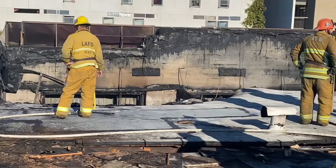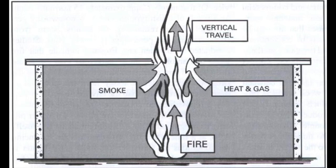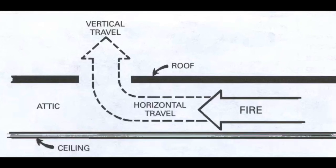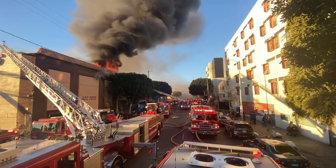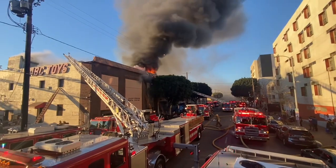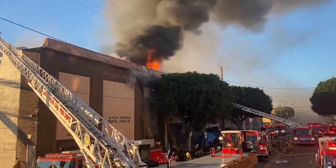Firefighters use chainsaws to cut holes on the roof to perform vertical ventilation, which is the systematic removal of heat, smoke, and fire gases from a structure and replacing it with cooler, clean, fresh air. Ventilation does not put out fires. However, it dramatically assists in the attack, control, and extinguishment of a structure fire.